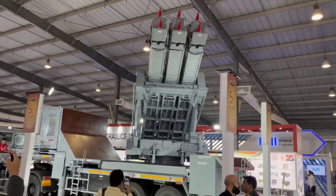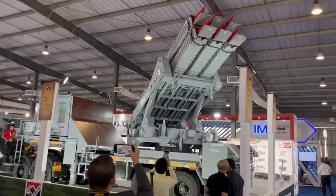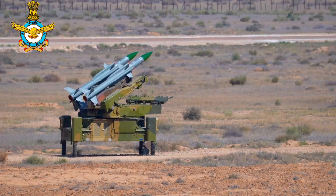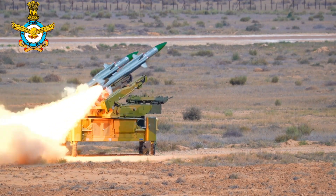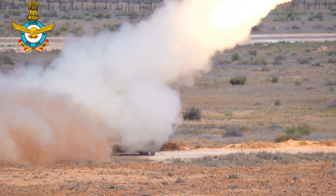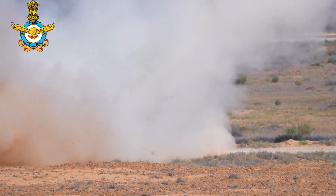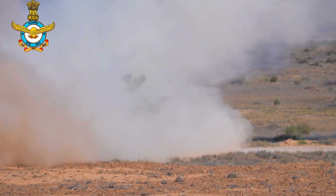The missile has a slant range of up to 30 kilometers and flight altitude between 30 meters to 14 kilometers. The Akash NG missile system is designed for very quick reaction time. The deployment of the Akash NG missile system takes less than 20 minutes between transportation mode and ready-to-fire condition, and vice versa.